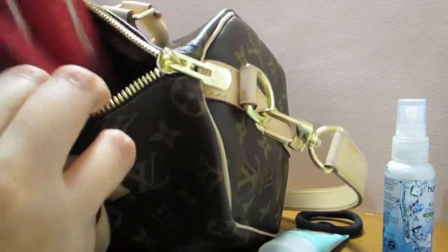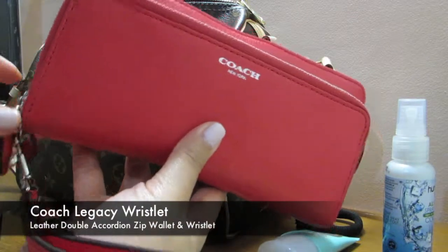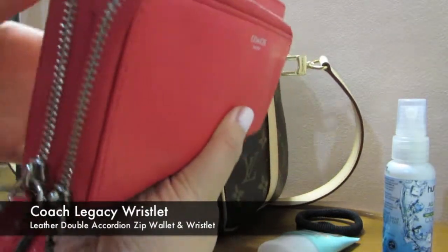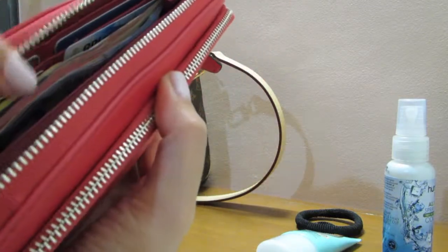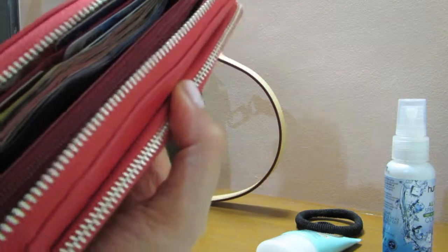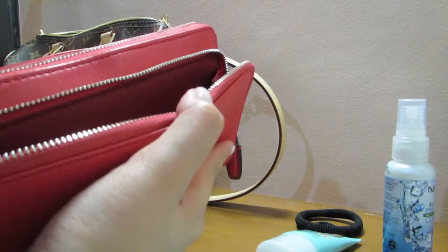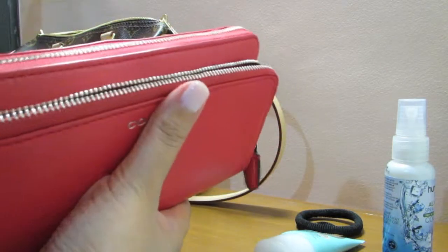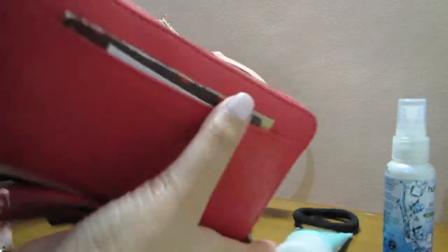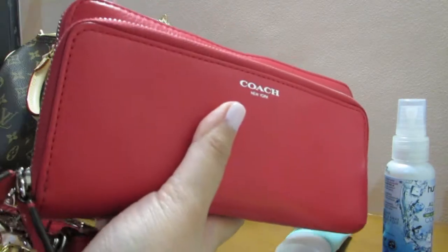And the last one is my wallet — this is a Coach wallet. It has two compartments: the first one is for cash and cards, and there's also a coin compartment inside. The second one is for your cell phone, so it fits inside. It also has a pocket and a leather strap so you can use it as a wristlet.